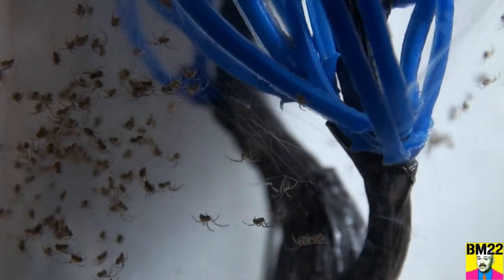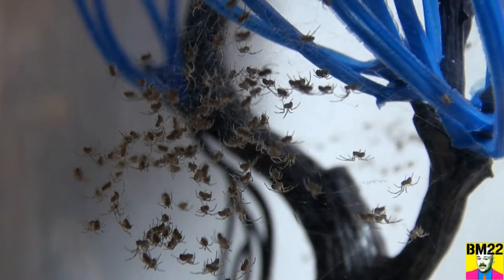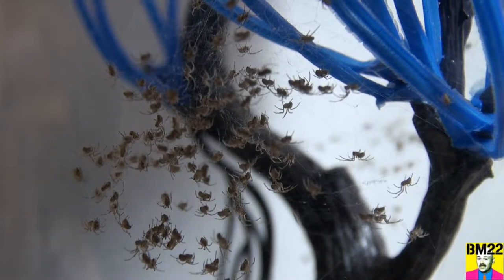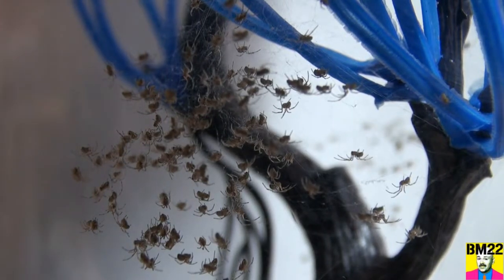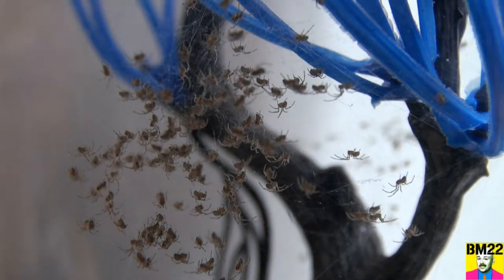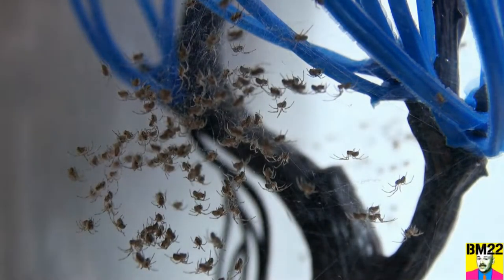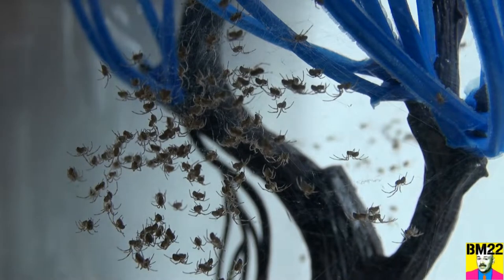Look how big these are. These are one or two days old, maybe a day and a half. I looked at them yesterday, didn't see anything in there. Bam — looked at it after work today. These are already bigger after just one, one and a half days. They are already bigger than the black widow spiderlings after a week in the other habitat.